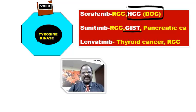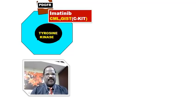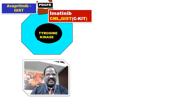Next MCQ: tyrosine kinase inhibitors blocking PDGFR — platelet-derived growth factor receptor. There are two important drugs: one is imatinib, and the latest one is avapritinib. Both are PDGFR-blocking tyrosine kinase inhibitors. Imatinib is a wonderful drug useful for treatment of chronic myeloid leukemia (CML) and also useful for GIST. Similarly, avapritinib is a newer tyrosine kinase inhibitor useful for GIST.